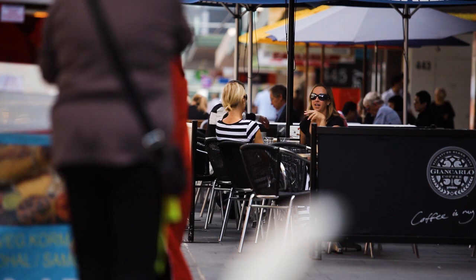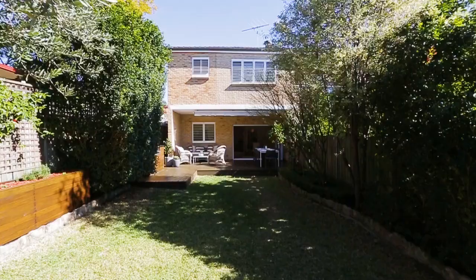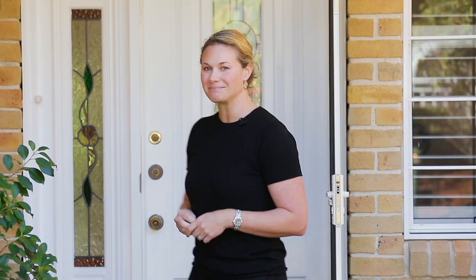Welcome to 23 Royal Street Chatswood, ideally located just a short stroll from Willoughby and Chatswood CBD shops, cafes and city transport. The semi-detached double brick residence offers stylish contemporary living over two spacious levels in a quiet and central location.